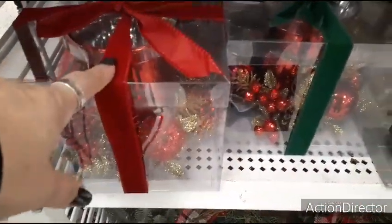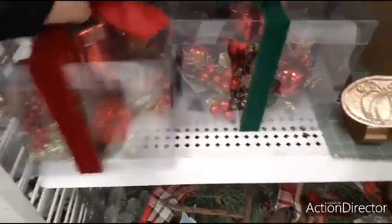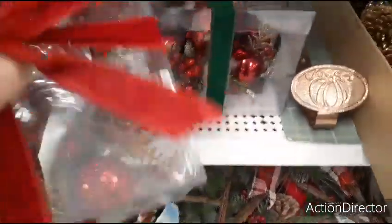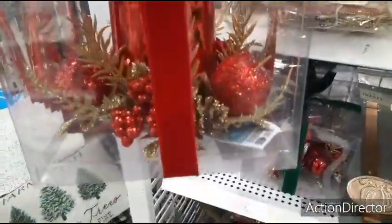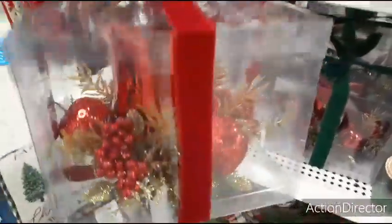This is a cool centerpiece — you have the green ribbon and the red ribbon, these pretty much look the same. So these are gifts that are ready to give, and I like it — $9.99, really nice centerpiece.